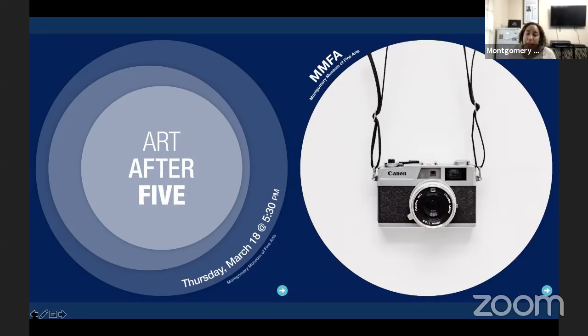This exhibition is really amazing. What I love about it is that Anderson Scott has taken so many different everyday objects and made them into something you really want to stare at and look at a little bit more. Anderson Scott was an artist based in Atlanta — a photographer — though he was actually born in Montgomery, so he has Montgomery ties. He graduated with an MFA in photography from Yale in 1987.